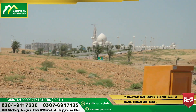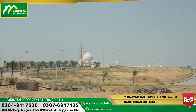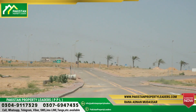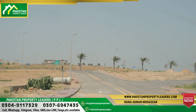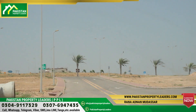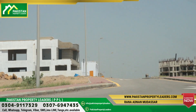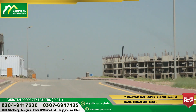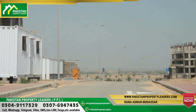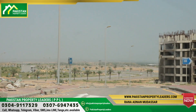And if we talk about the price of 1,000 square yards, the price is about 25 to 30 lakhs in Bahria Hills. Due to this pricing, customers have been selecting plots and there has been good sales activity in the area. All the rates have been changing accordingly.